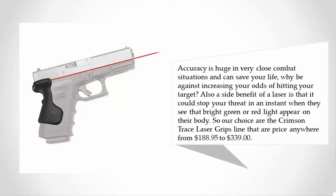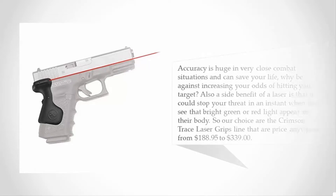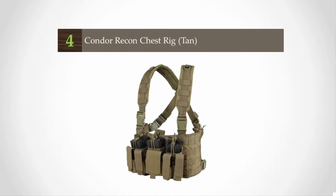or red light appear on their body. Our choice is the Crimson Trace laser grips line, priced anywhere from $188.95 to $339. At number 4, it's time to put some meat in this stew — we are going to recommend a good utility belt.